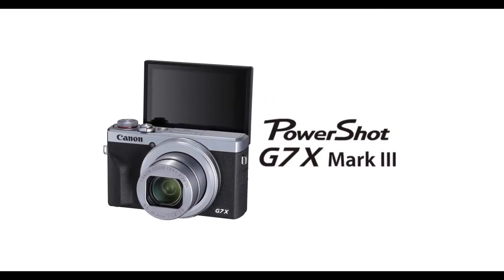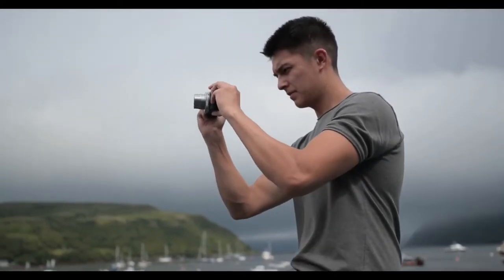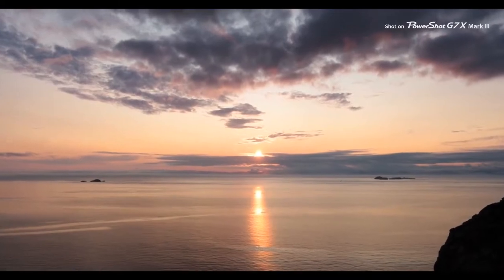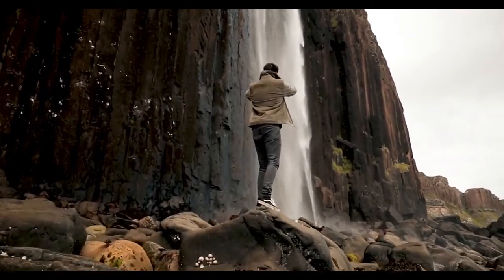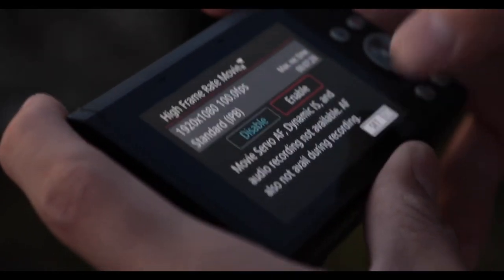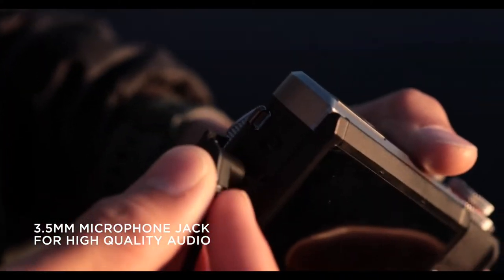Canon PowerShot G7X Mark III — Best Point-and-Shoot Vlogging Camera. If you're looking for a full-featured, brand-name point-and-shoot camera, the Canon PowerShot G7X Mark III has a sleek design that's lightweight, compact, and takes video in up to 4K resolution at 30 frames per second. The camera comes with a 4.2x optical zoom lens that can record both wide-angle and telephoto shots. The built-in 3-inch touchscreen display pops up and can be flipped around to use as a viewfinder facing forward or backwards. The camera also allows live broadcasting via YouTube and has a number of other capabilities that influencers may find handy.